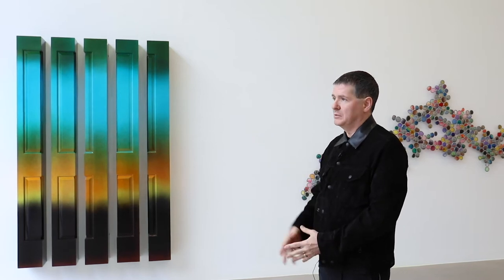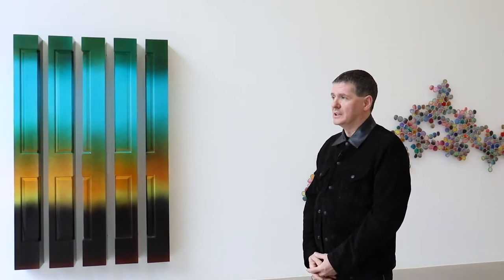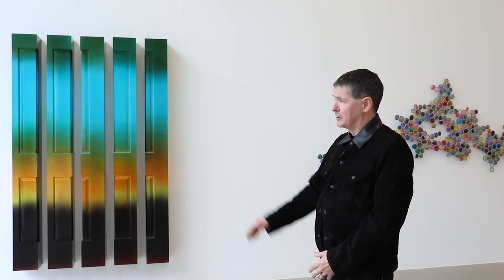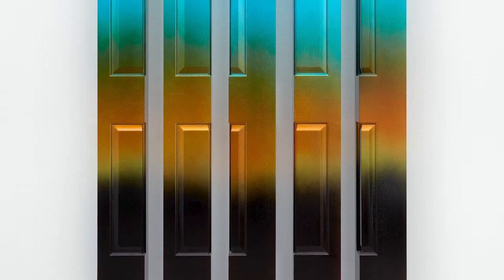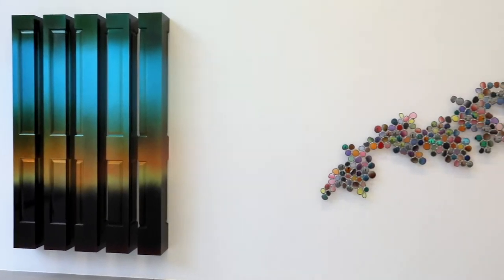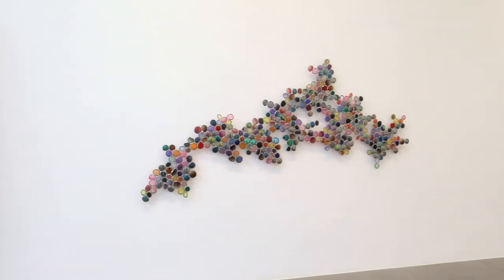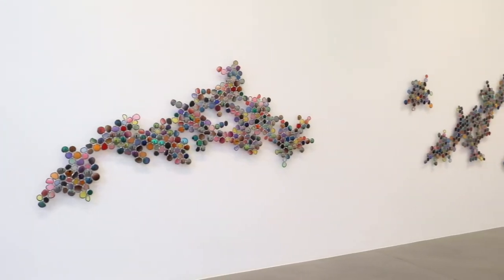This first piece here, the treatment of the surface, is a sunrise — just at the break of dawn in a way. So what we have here is a sunrise element coming out of this work. And then we have these constellations of sunglasses in between the door works.